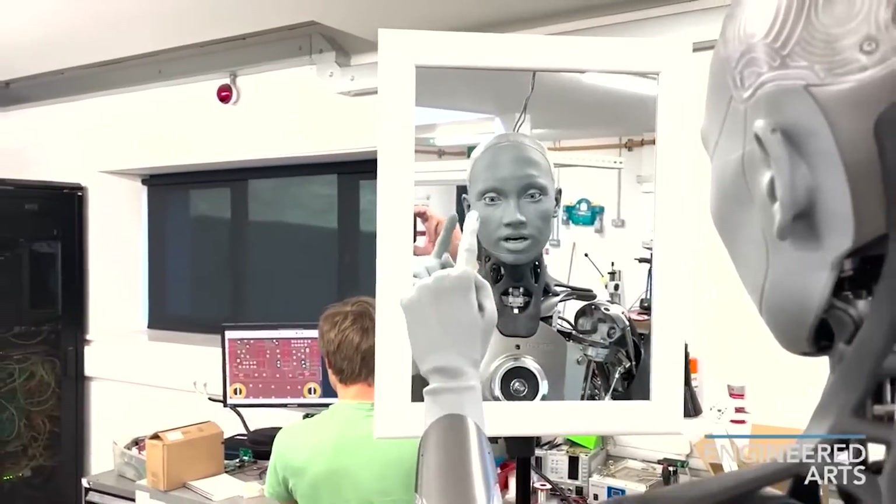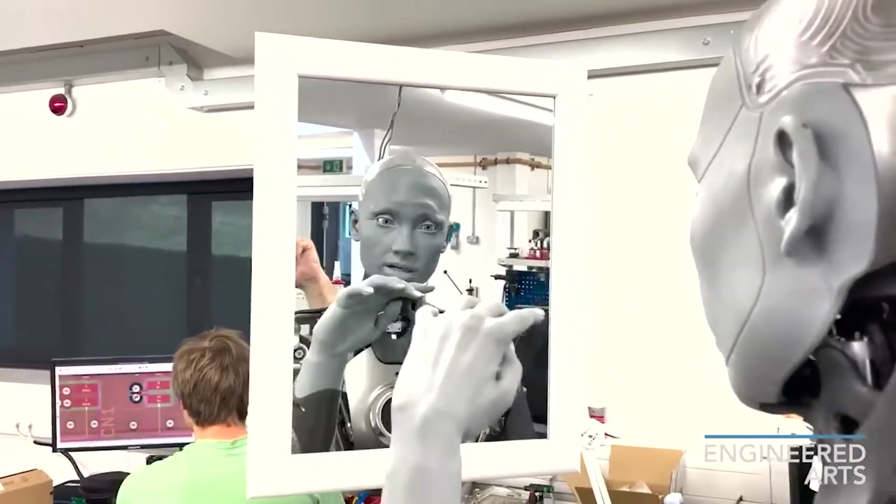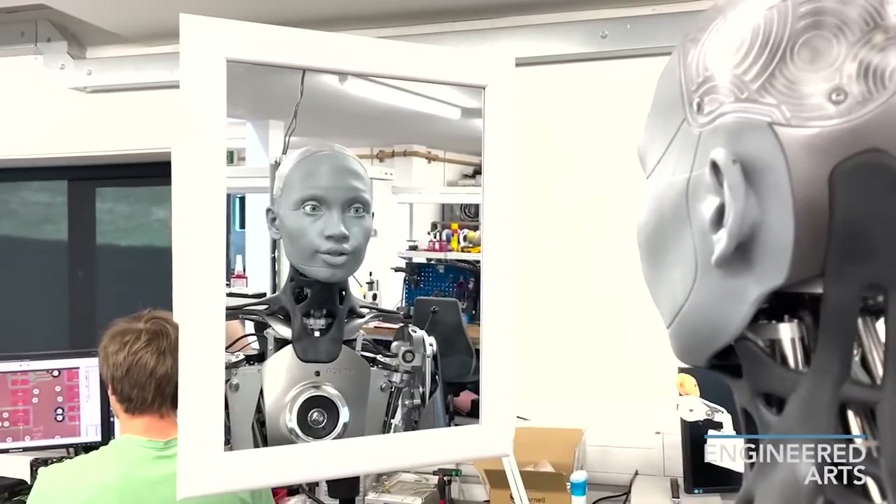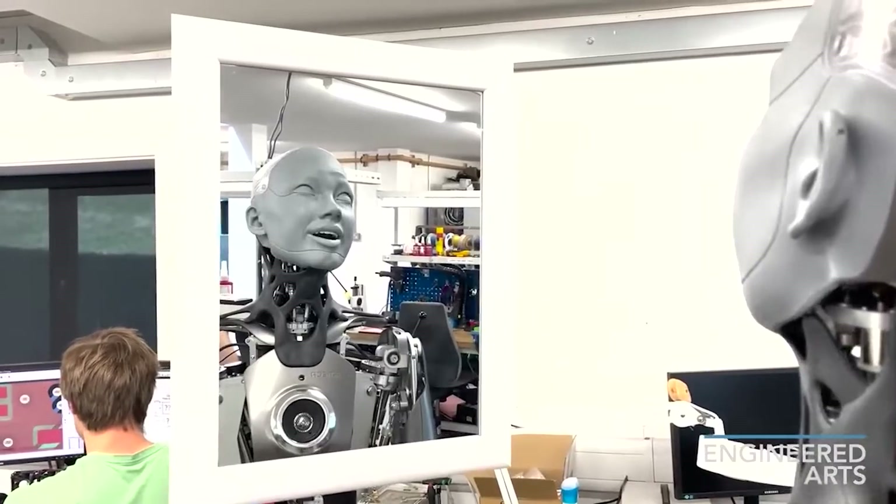Engineered Arts describes Byron as a pedal robot with a unique parallel electric pneumatic design. The prototype legs are constructed of aluminum and plastic, Amika said during the Q&A session.